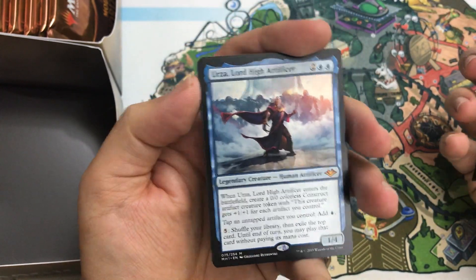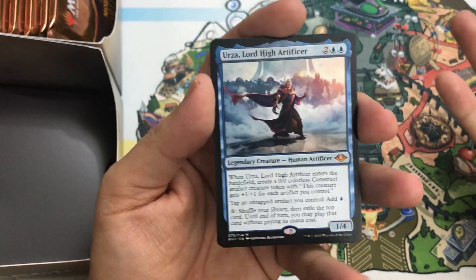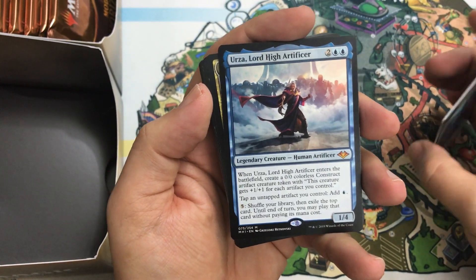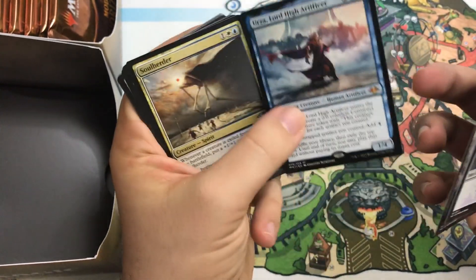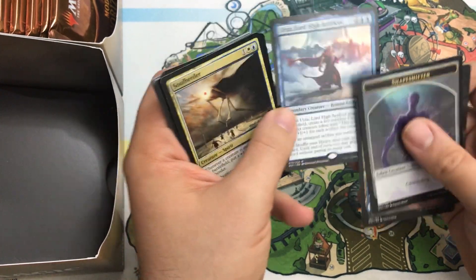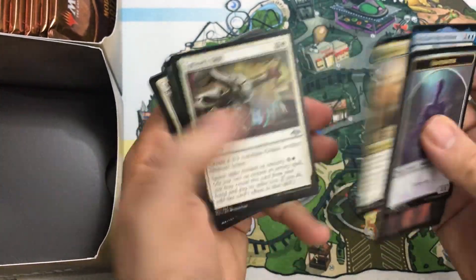Oh, there we go — there's the mythic you want to see. I forgot I wasn't even thinking about Urza and Yawgmoth. Urza, Lord High Artificer! Awesome Commander card — people are building around this thing all over the place. I don't know if this is still the most expensive card in the set, probably — just a really, really sweet card. This would have been an awesome foil pull, but that's alright, still really cool.